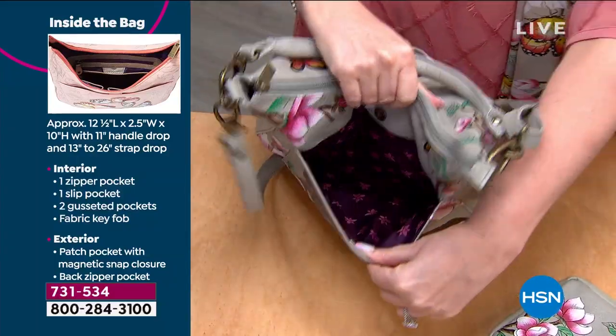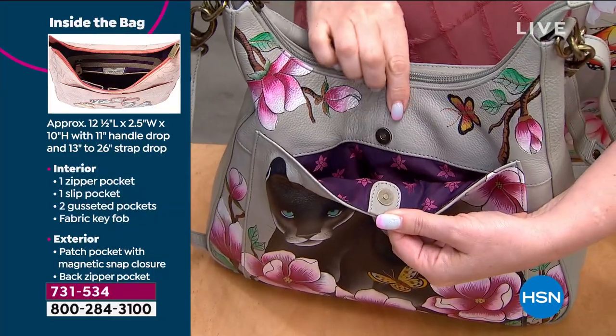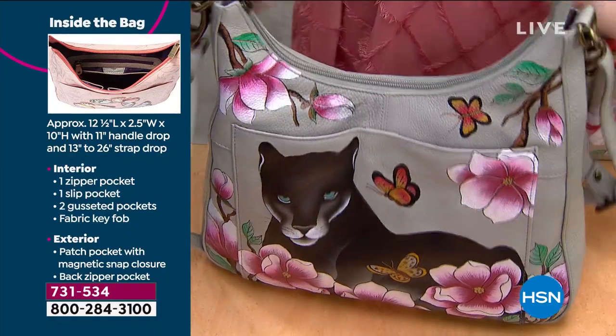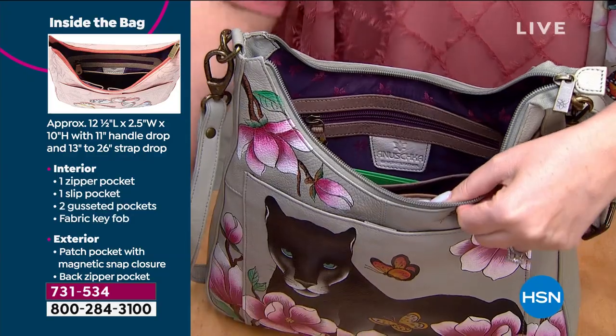The front pocket is also roomy — look how big that front pocket is. It has a magnetic snap, keeping everything safe and secure, but it is nice and roomy. Maybe that's your compartment for your face covering, whether it's your hand sanitizer, your Kleenex — all of that is quick, easy access.